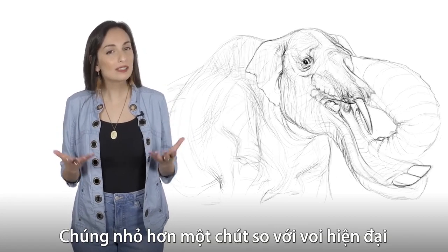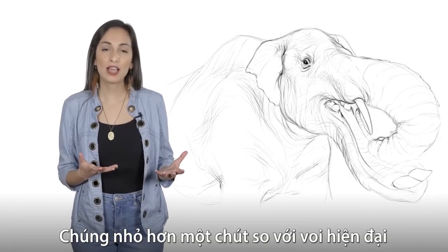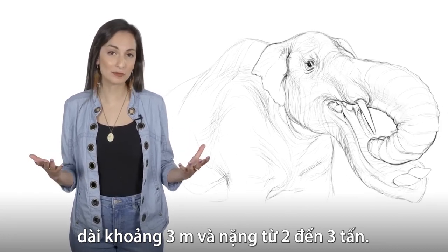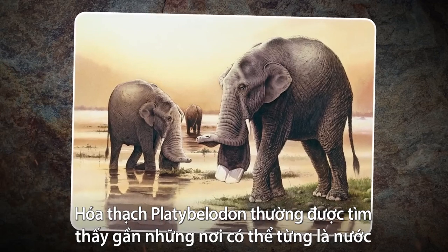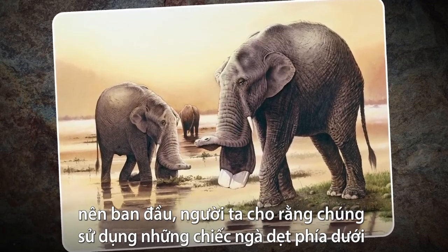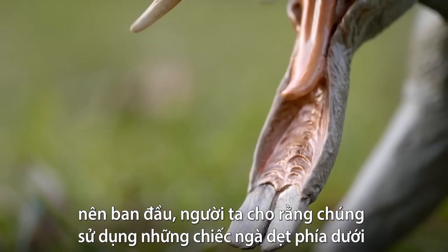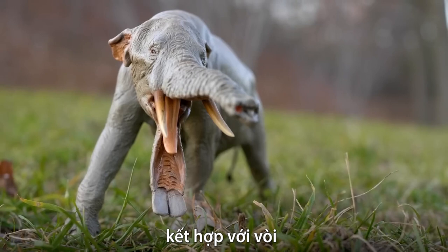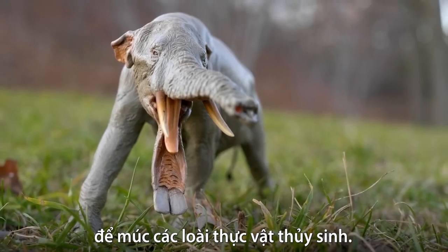They were slightly smaller than modern-day elephants, at about three meters long, and they likely weighed about two to three tons. Since its fossils were most often found near what would have been bodies of water, it was originally assumed that Platybellodon used its flat lower tusks in combination with its trunk to scoop up water plants.